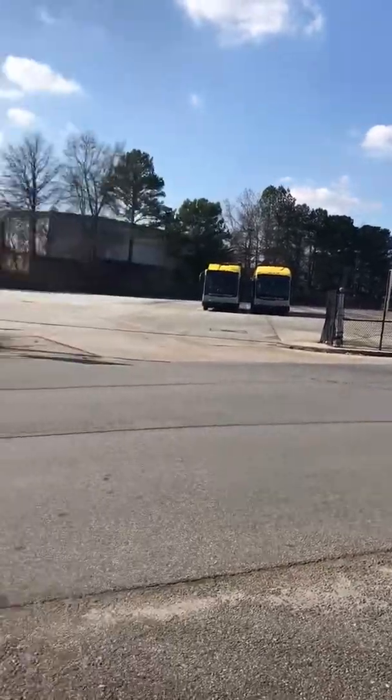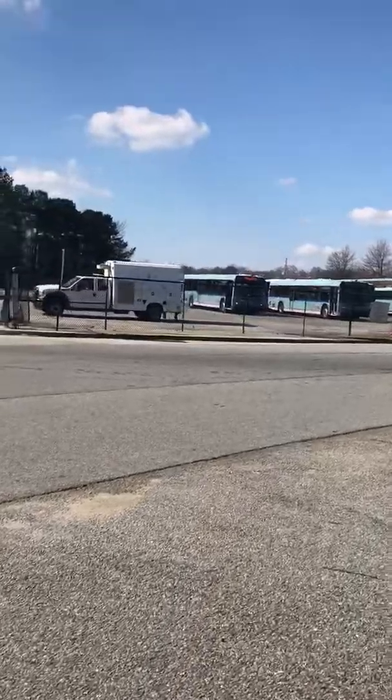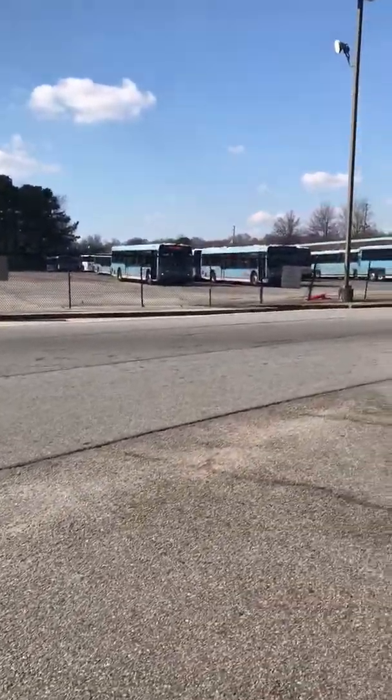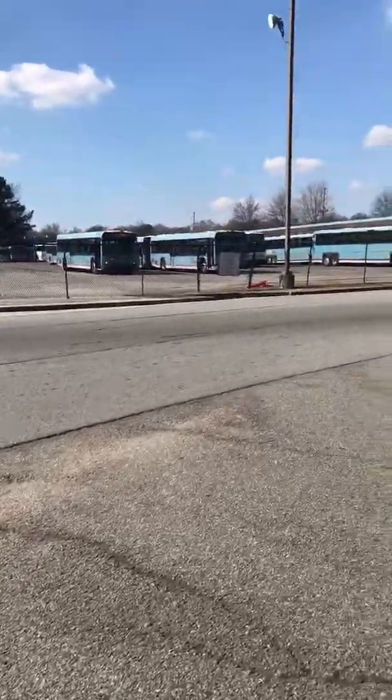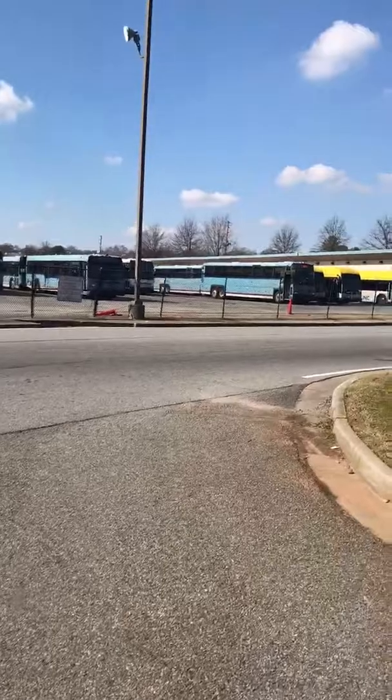So right now, this is what you see again. And pretty soon, if I see any buses roll out of here before I go to work, I'm definitely going to do some minor recording. This is what we have again, and I'll talk to you guys soon.